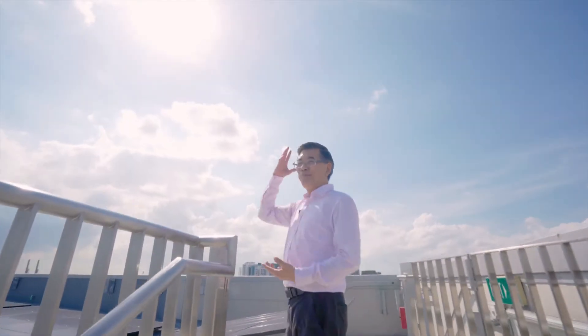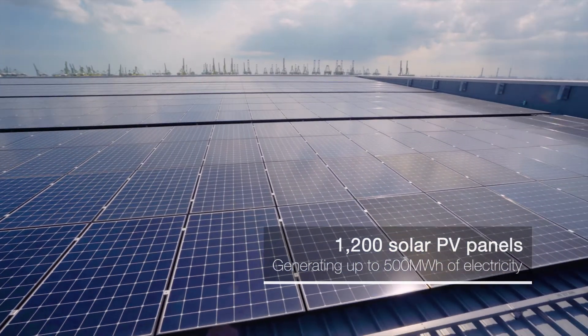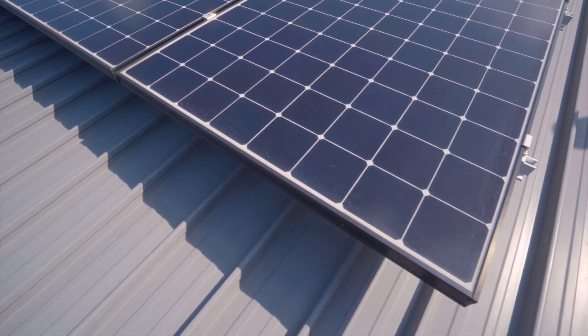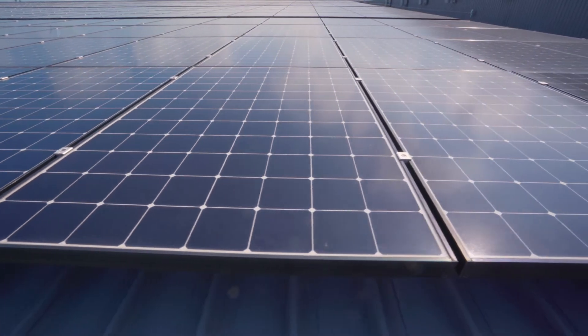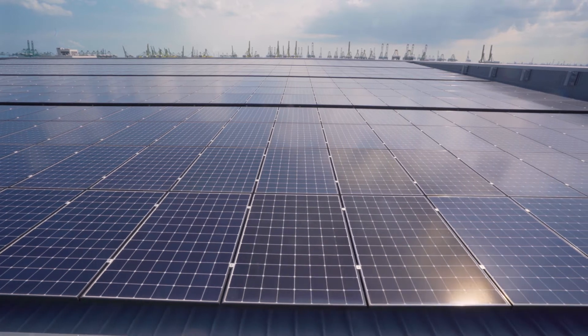This weather is perfect for solar PV energy collection. These panels are generating up to 500 megawatt hours a year, and that is sufficient to meet all the energy needs of this building. If we continue to further reduce our energy consumption, this building could potentially be net positive, and whenever we have excess collection we put it into the grid and share it with the other buildings on campus.